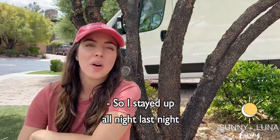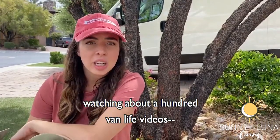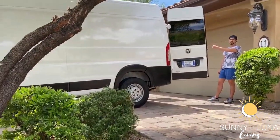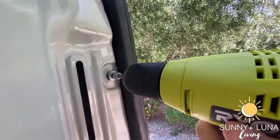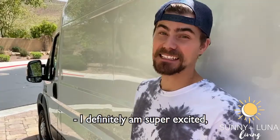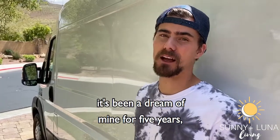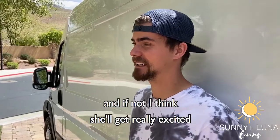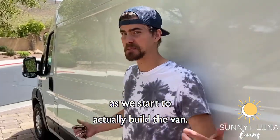I'm six foot two. So I stayed up all night last night watching about 100 van life videos. Come on, we got a lot of work to do — we gotta get started. And so it begins. I definitely am super excited. It's been a dream of mine for five years, probably for about five hours for Jess, but she's on board now I think. And if not, she'll get really excited as we start to actually build the van.